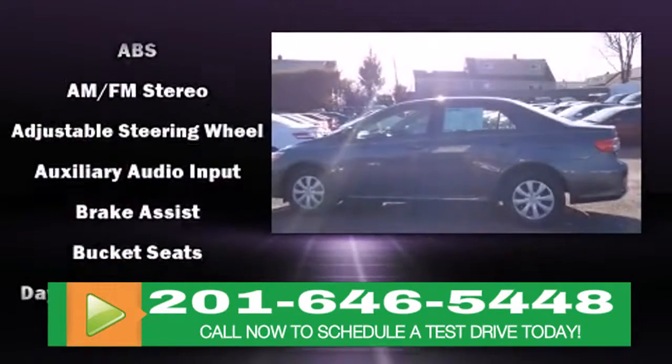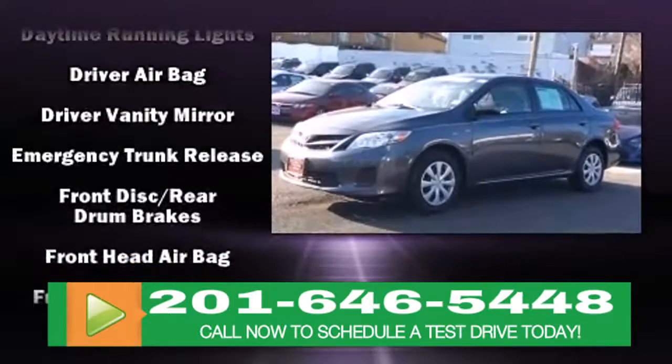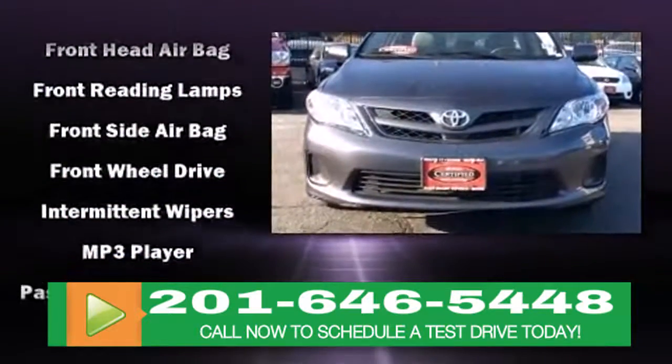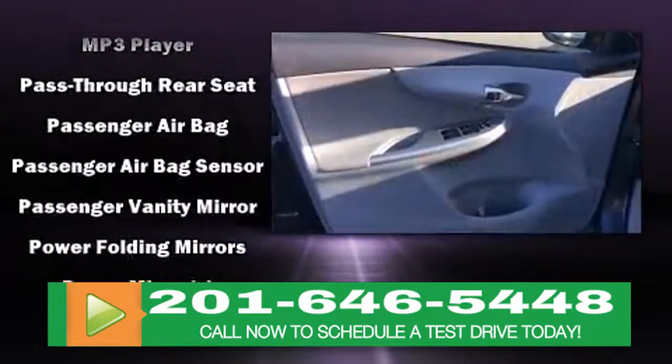Top features include front bucket seats, a tachometer, a trip computer, and more. Enjoy your favorite music via the stereo system, which includes a CD player with MP3 capability and four well-positioned speakers.